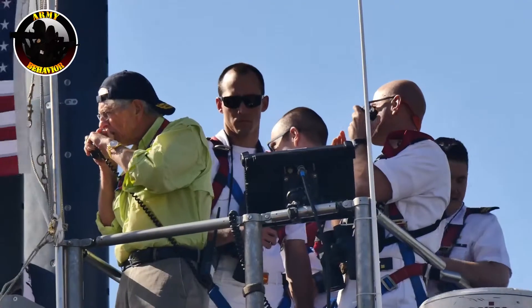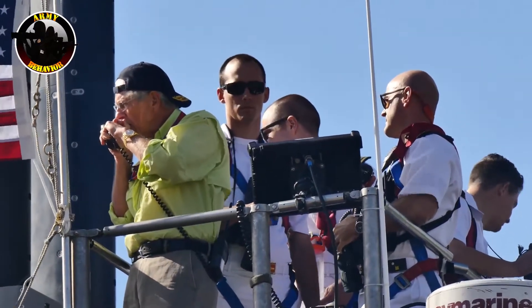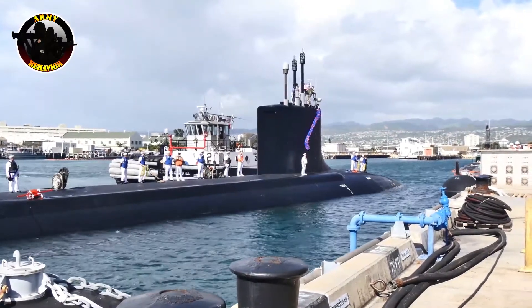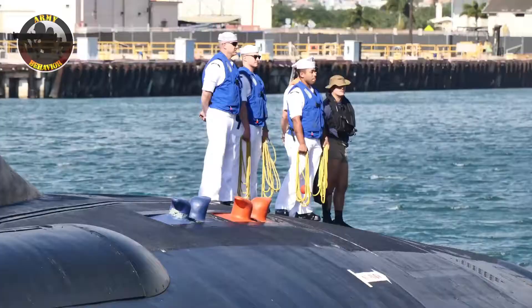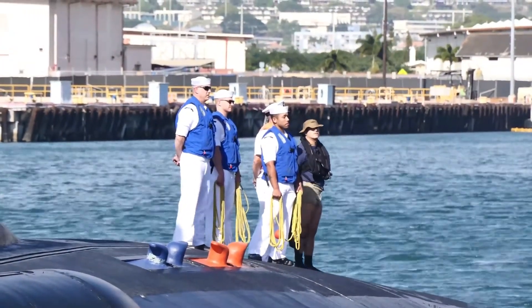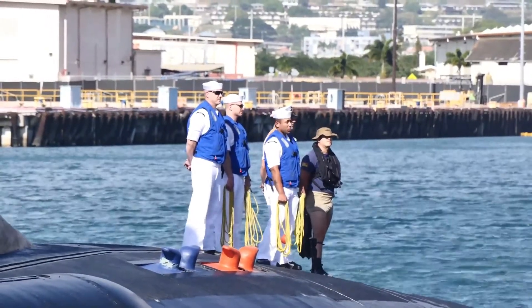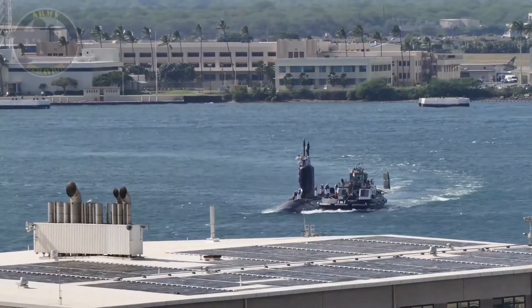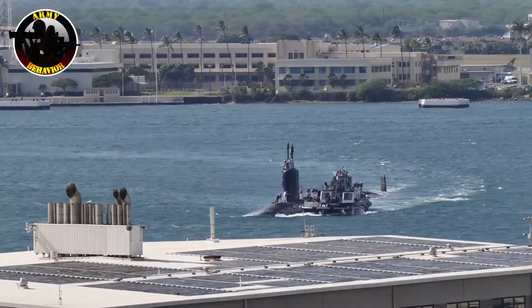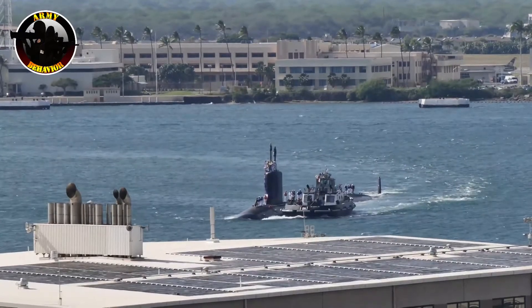Another source claimed U.S. anti-submarine specialists were demoralized by the experience. How was the Gotland able to evade the Reagan's elaborate anti-submarine defenses involving multiple ships and aircraft employing a multitude of sensors? And even more importantly, how was a relatively cheap submarine costing around $100 million — roughly the cost of a single F-35 stealth fighter today — able to accomplish that?